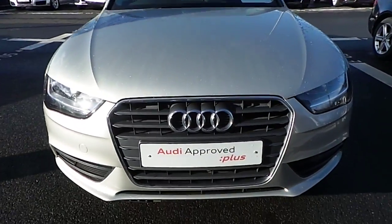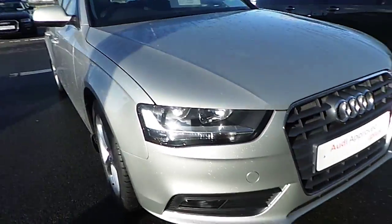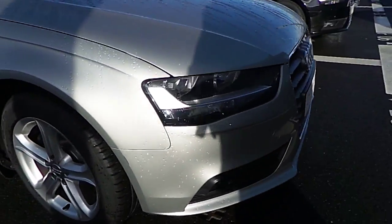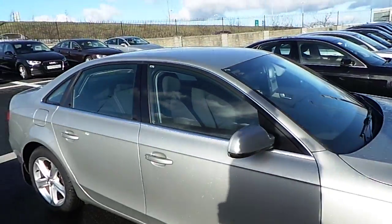At the front of the vehicle we have your traditional Audi grille. The vehicle is equipped with front fog lights, 17-inch 5-spoke alloy wheels, and chrome window surrounds.